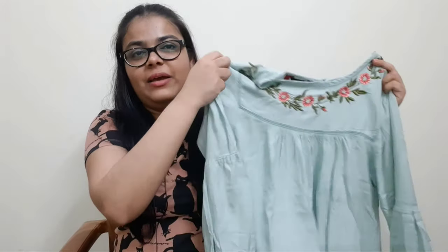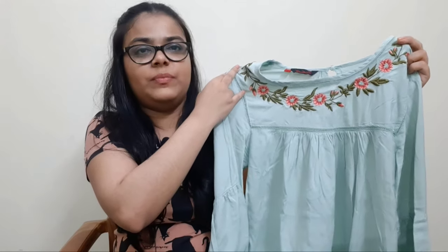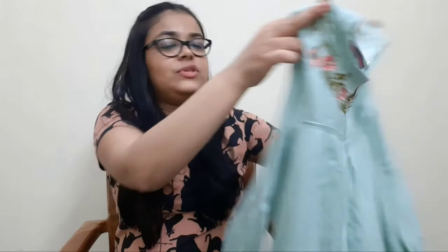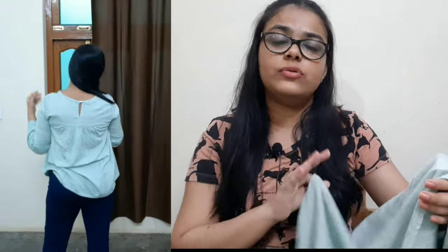This is the last top I purchased. It has a round neck with floral embroidery on the neck, a small closure at the back, and a pleated surface on both sides. The sleeves are puff sleeves — very stylish. As you can see, it is light green in colour. The material is 100% viscose rayon, so it is very light in weight and very soft. I was waiting for this top to arrive before shooting this video.